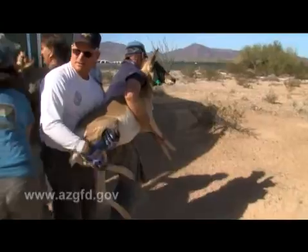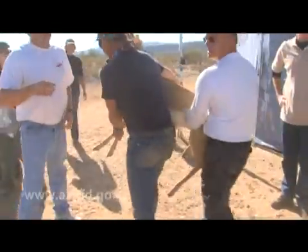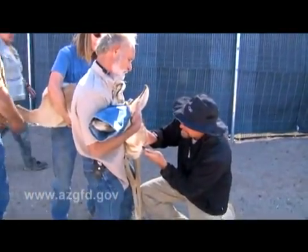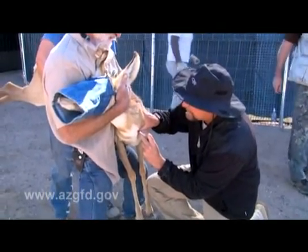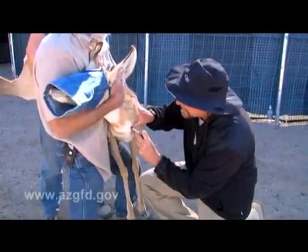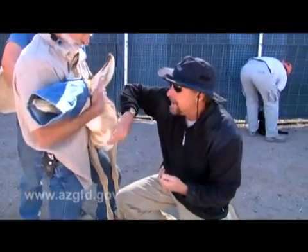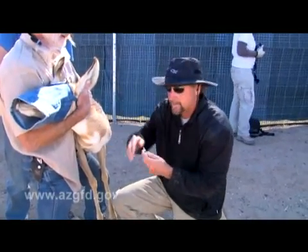We want to make sure that these animals are given every chance to not only survive, but thrive once we release them out into the desert. What we're doing is inducing this animal under anesthesia — it's going to be one of the does transported out to the far end of the recovery area. I'm giving her a general anesthetic, and we're going to set an IV catheter to maintain her, then collar her and ear tag her before she's released out on the range.